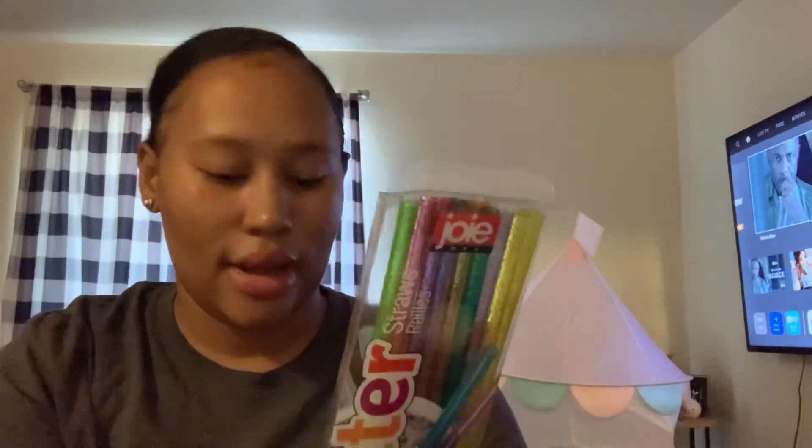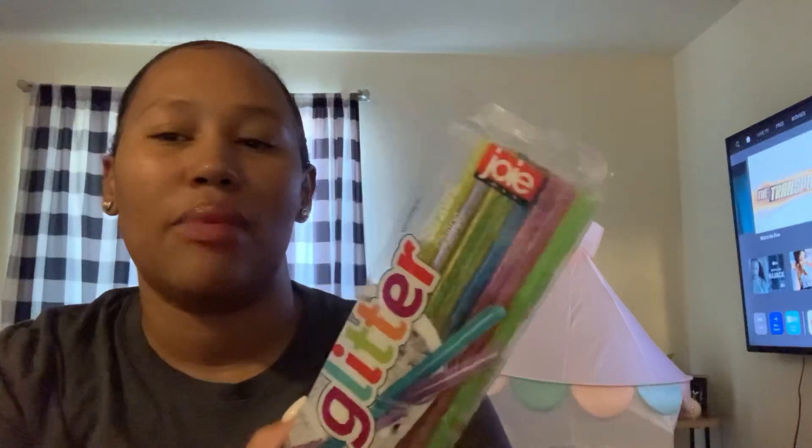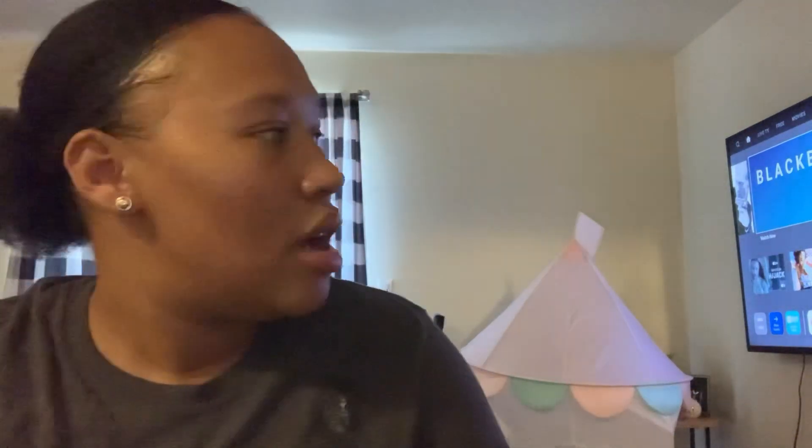This is a spray bottle cleaner that's been going around — I mainly needed the spray bottle but you get the cleaner with it. Also got the Joey 20-pack of glitter straws. I'm so mad I didn't get more because this is such a good deal. You get 20 reusable straws — four of each color: blue, green, yellow, and pink. We already got into those.